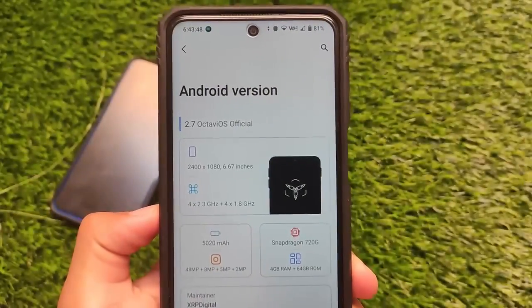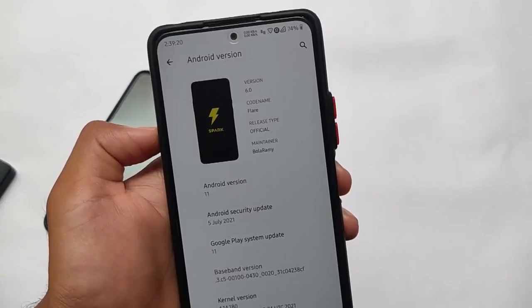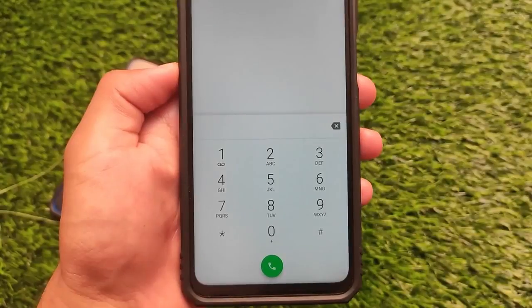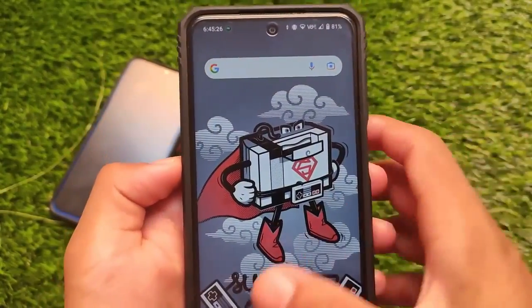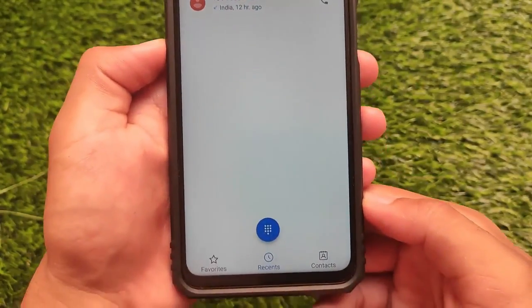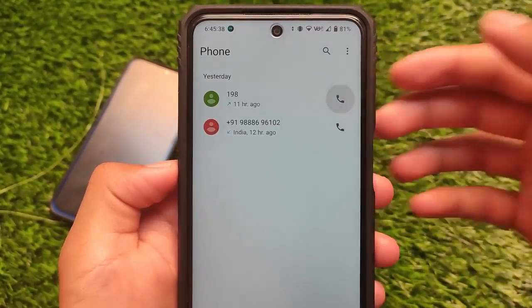As with all the previous months, this month's top three custom ROMs are here — the top three custom ROMs from July 2021 which we reviewed on our channel. We have their short clips, and you can watch the full videos via links in the description. These three custom ROMs are available for almost all supported devices.